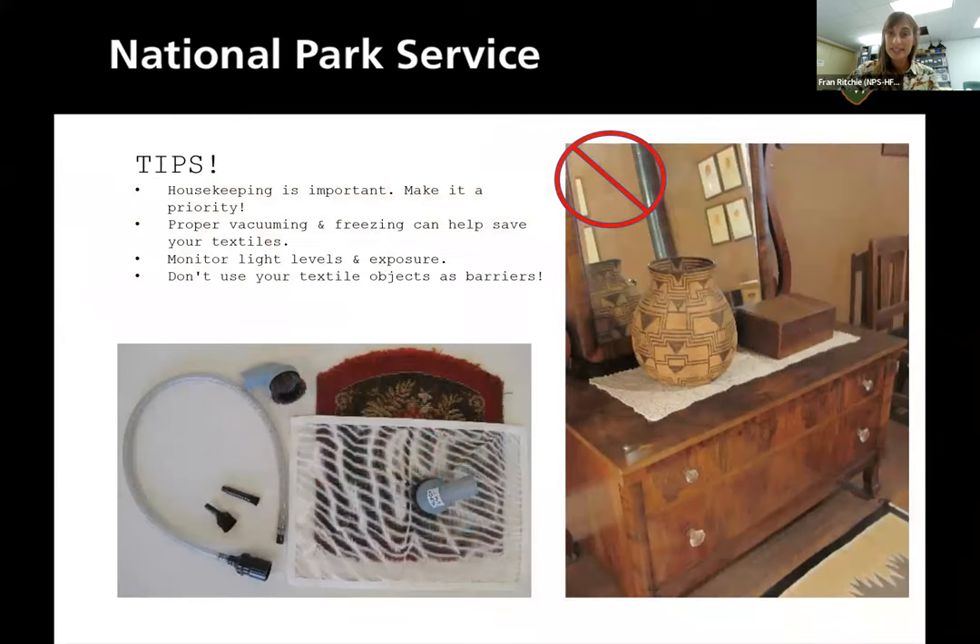Anne's tips have to do with housekeeping: make sure you upkeep cleaning of your collections, collection storage spaces, and offices — that helps prevent pest infestation and mold growth. Because she's a textile person, she always points out: with family heirlooms or museum collections, if you have a textile like a lace piece, don't use it as a runner on a table or dresser, because that leads to deterioration. Don't place anything on top of it.